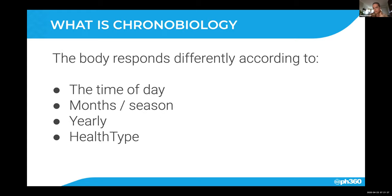The body will respond differently within the day — so how you time things within the day matters. The timing and optimal timing will also slightly change depending on what month or season you're in, and also the climate and where you are in the world.